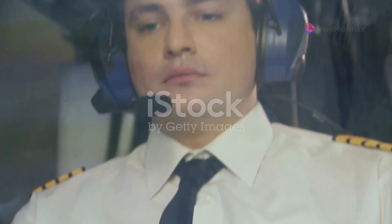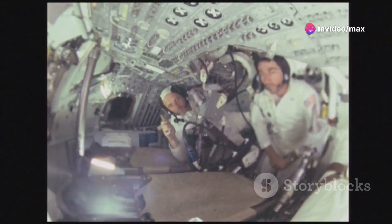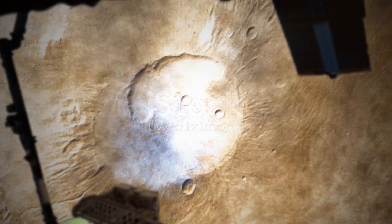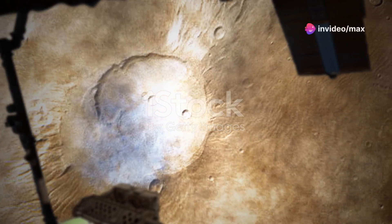The pilots who flew this beast had to wear special pressure suits, similar to what astronauts wear, because the cockpit could get blisteringly hot at those altitudes and speeds. Imagine cruising at 85,000 feet, looking down at the curvature of the Earth and knowing you're almost untouchable.